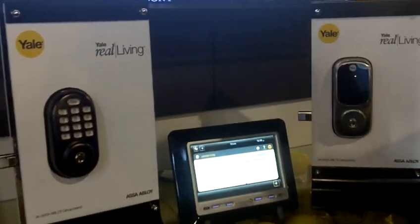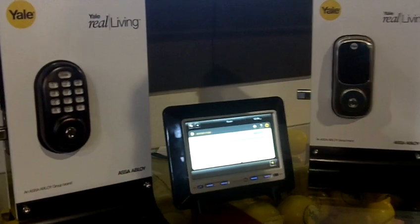Hi, I'm Jason Williams with Yale. We're part of the ASSA ABLOY group, which is the largest manufacturer of door hardware in the world. Today I'm going to introduce you to a couple of new products that we're previewing — built from the ground up to integrate seamlessly into the digital home.